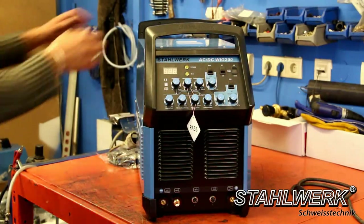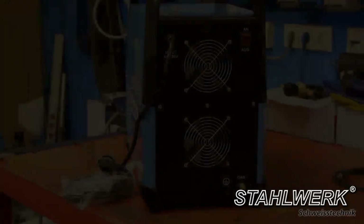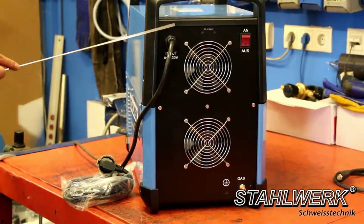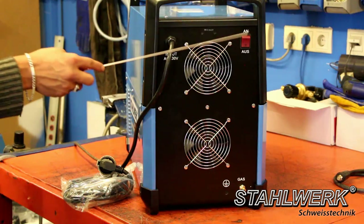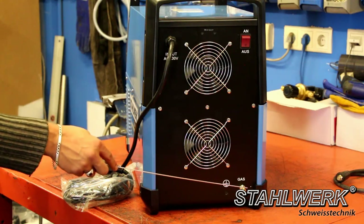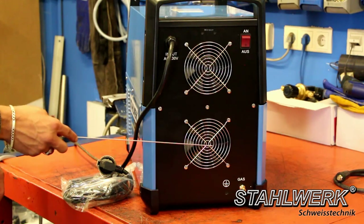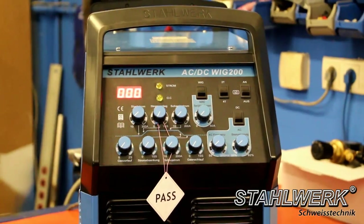We show you first the commissioning using our TIG ACDC 200S. On the back: 220V plug, main switch on/off, gas connection, and two integrated vents for cooling. This part of the device is also identical to the TIG ACDC 200 Pulse S.